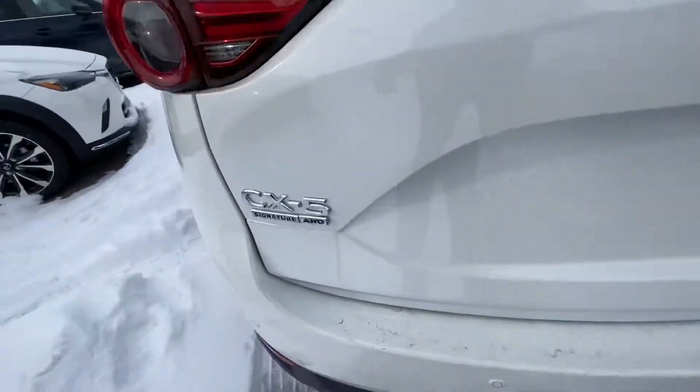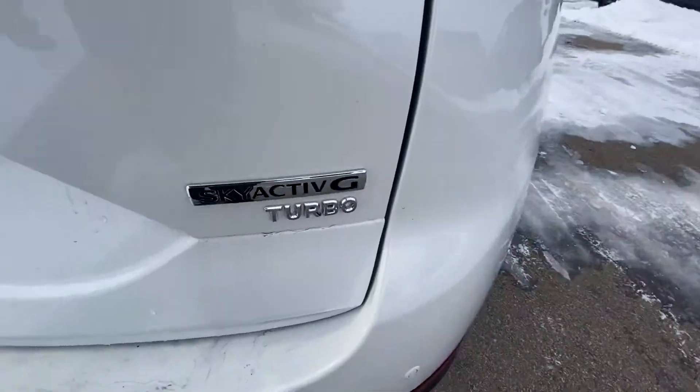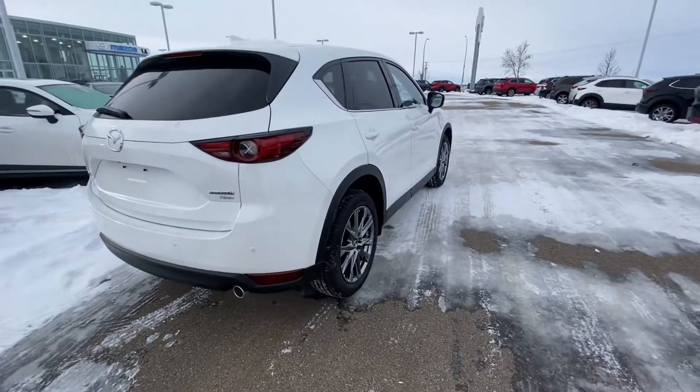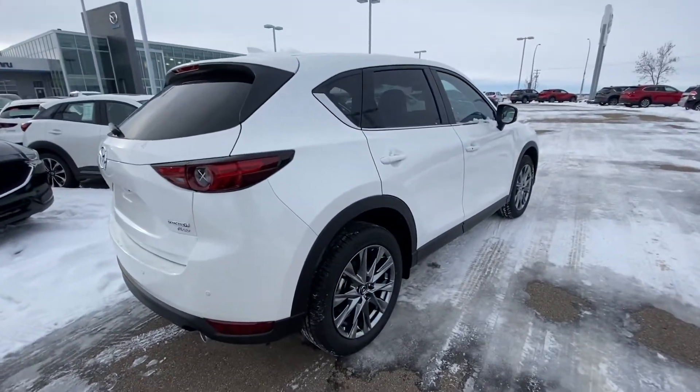Now for 2021, they added the Signature badge and a turbo badge. Let me know when you can come down and take it for a drive. The number is 780-986-9665. Thanks again, Jay — I look forward to working with you.